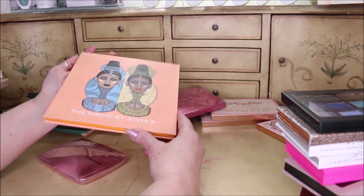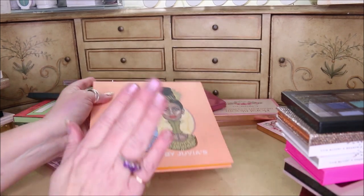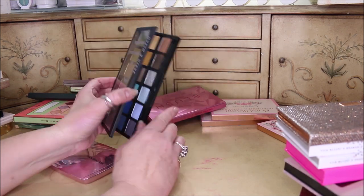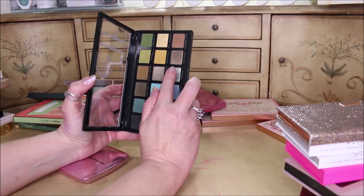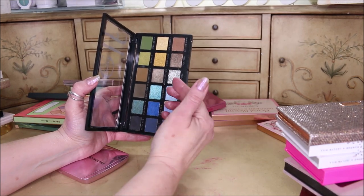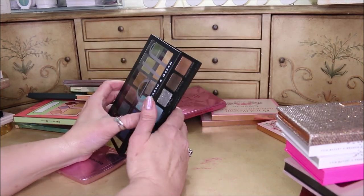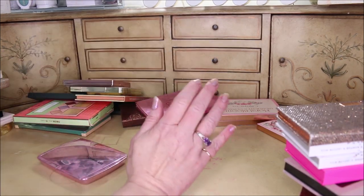This one is my Magic palette from Juvia's Place — I love this and I will never get rid of any Juvia's Place, just so you know. You saw me in the beginning of the video — this is what I had on. I love this Earth and Ocean palette. The only one in here I was a little discouraged by is this silver shade because it's kind of chunky and I don't wear chunky glitter, but everything else — especially the mattes — is just fantastic. If you've been thinking about these palettes, I can wholeheartedly say they are so good.